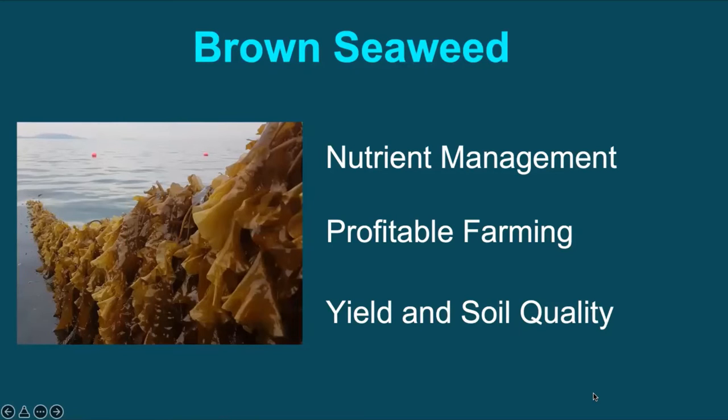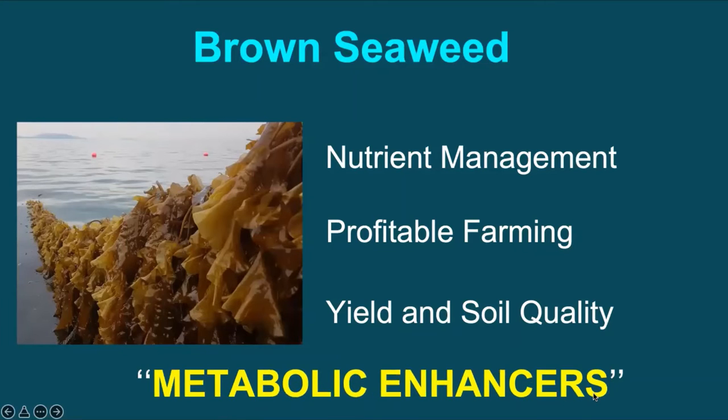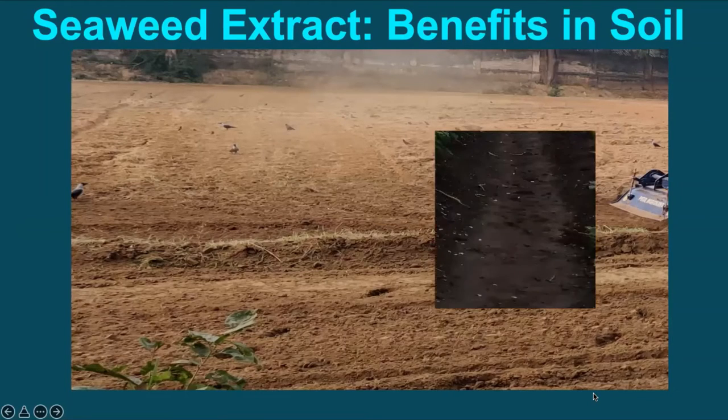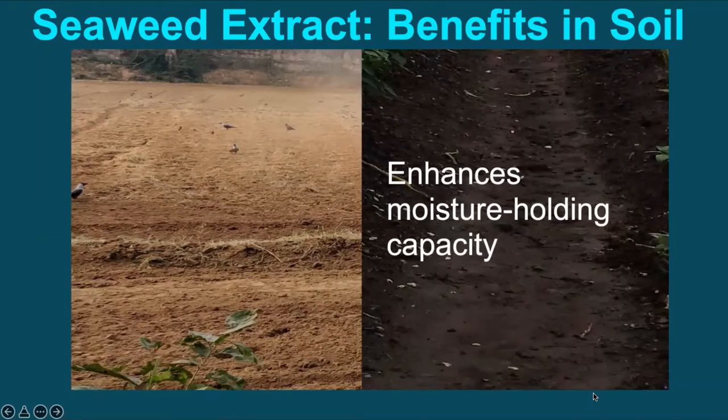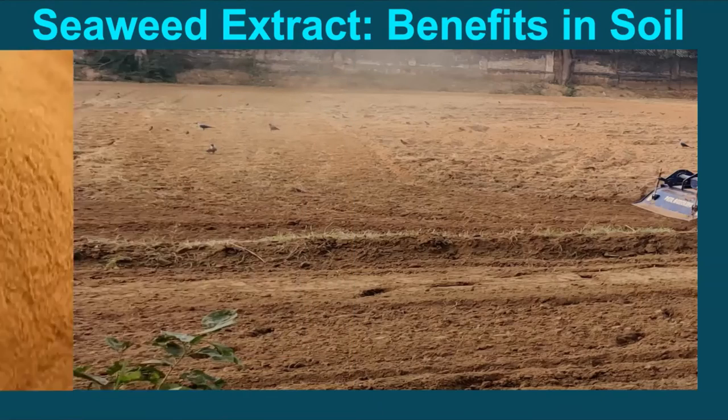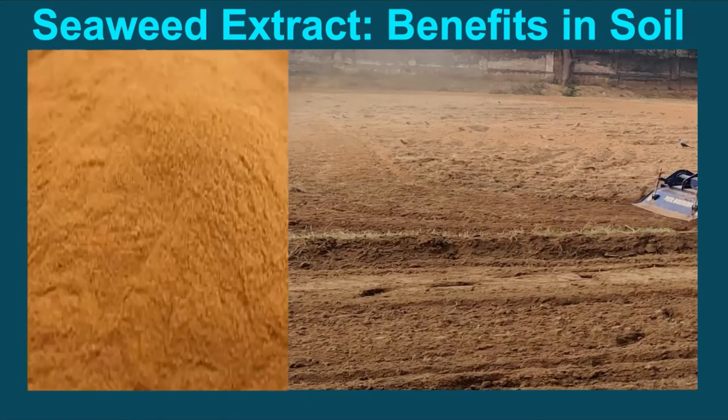Seaweed extracts promote plant growth when applied in small quantities and are also referred to as metabolic enhancers. When applied in soil, seaweed extracts enhance moisture-holding capacity and promote the growth of beneficial soil microbes and secretion of soil-conditioning substances by these microbes.